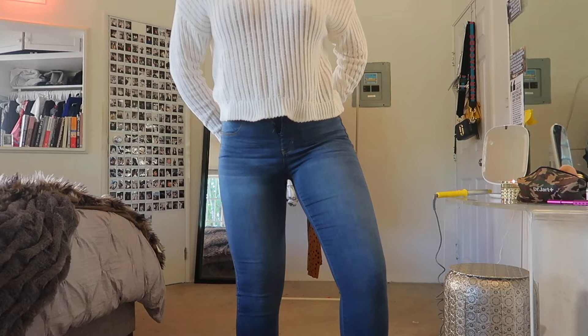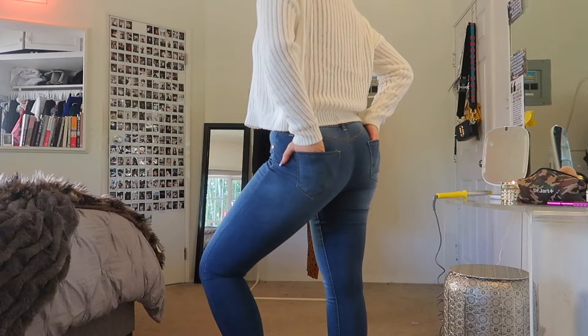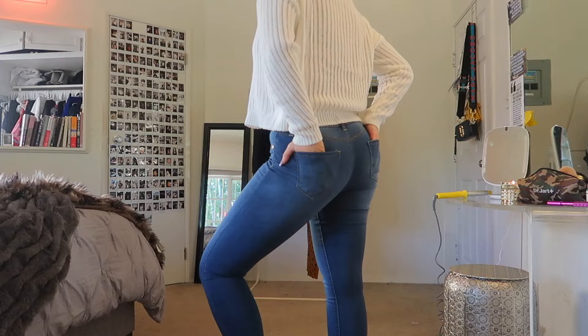They feel like something you could wear all day — they feel way more like a legging than a jean. I hope you guys enjoyed this closet and room tour. Thank you so much to Arizona for having me on your channel. If you guys want to check out any of these, the Arizona Jean is available at JCPenney.